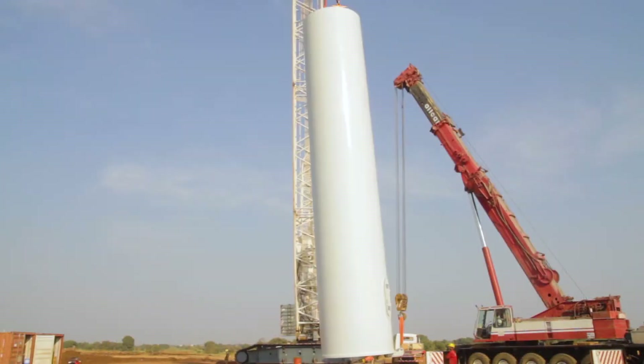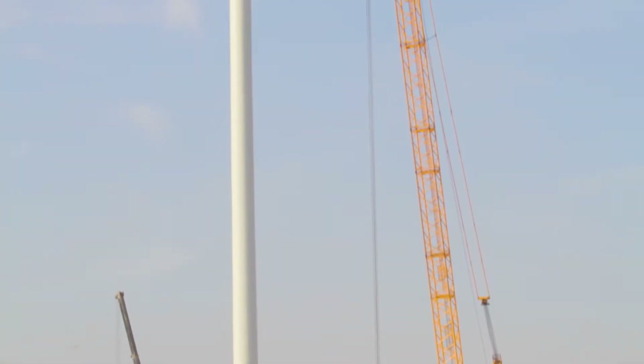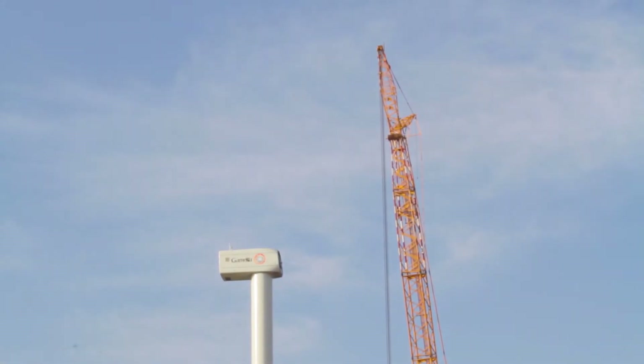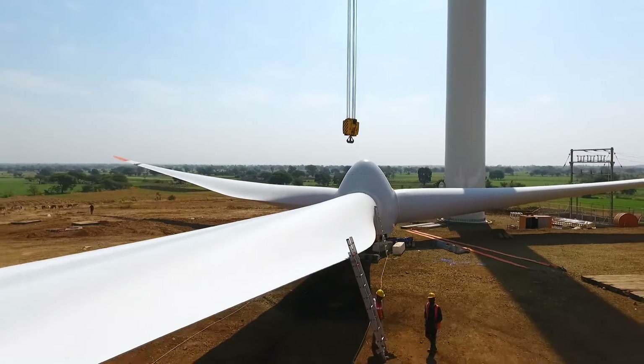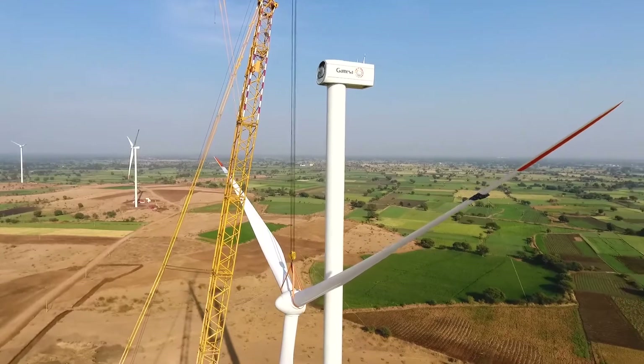Erecting a windmill is a well-choreographed procedure. The erection of the windmill is followed by the nacelle, which is fixed on the top of the tower using the main crane. The blades are assembled on site. Thereafter, the crane lifts the blades and fixes them to the nacelle.